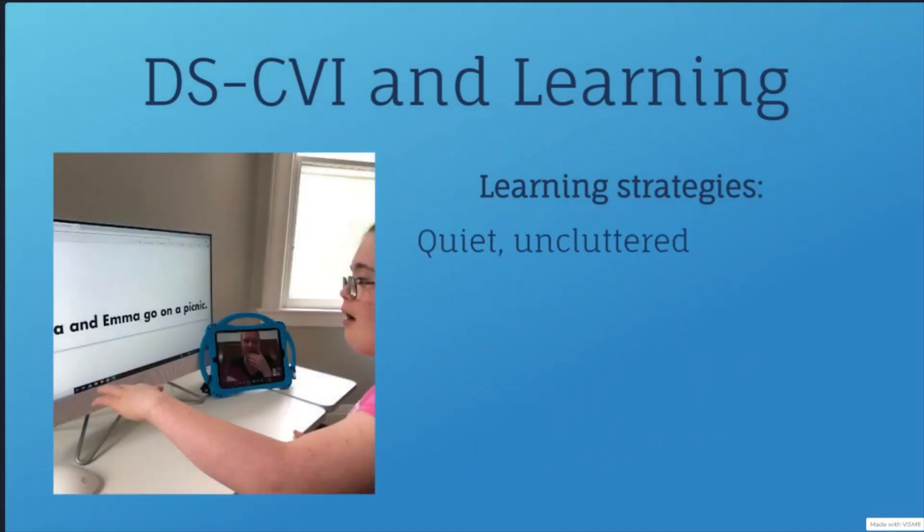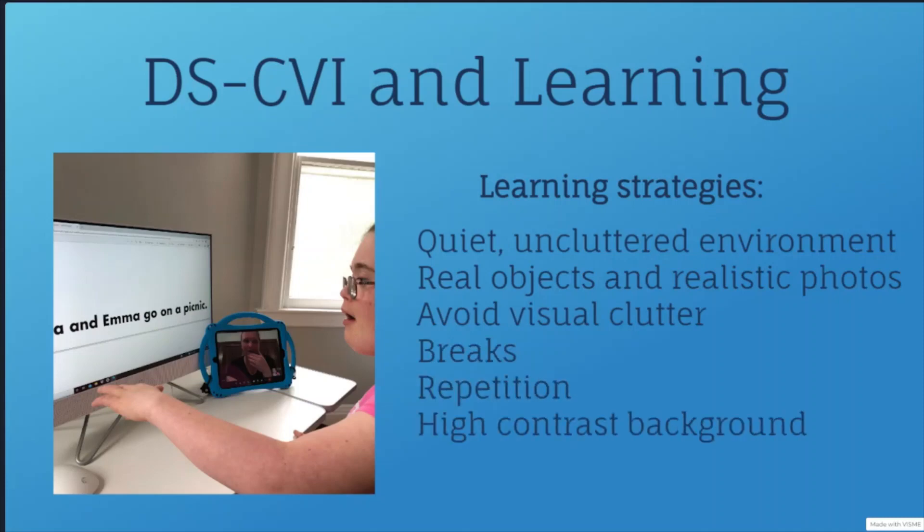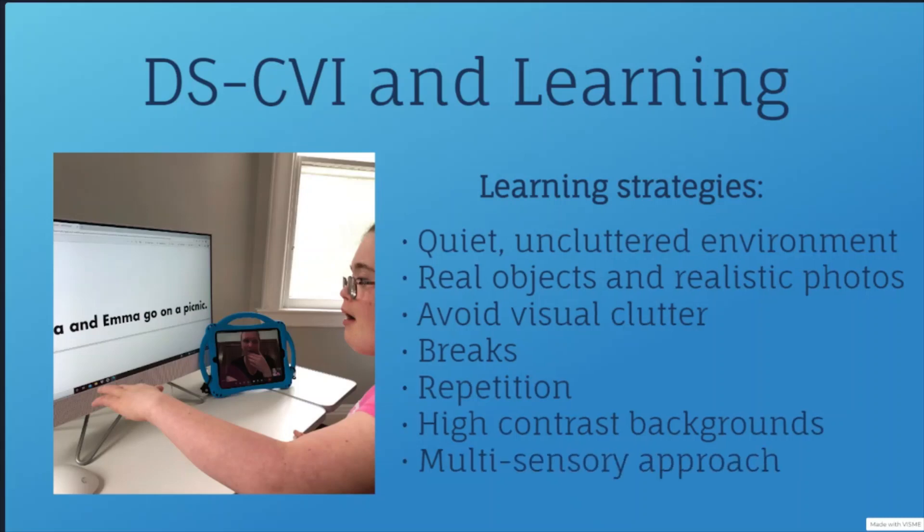There are many strategies to help a child with DSCVI learn. They should learn in a quiet, calm environment and may benefit from hands-on learning with real objects and more realistic photographs with color. Learning materials should be free of visual clutter. Repetition helps kids with DSCVI learn, as well as taking frequent breaks. Kids with DSCVI may also benefit from using high contrast backgrounds to help them distinguish shapes and letters while reading. Typically, children with DS are visual learners — excellent observers of people and surroundings, very good at imitation, gestures, and facial expressions. Kids with DSCVI can still be visual learners, but since they have unreliable vision, they need extra support and extra focus on learning through their other senses, including hearing and touch.